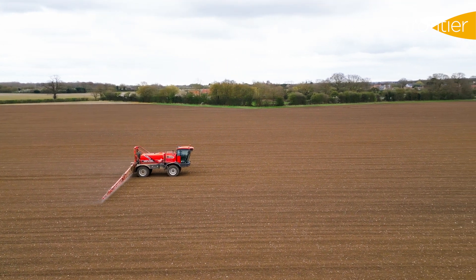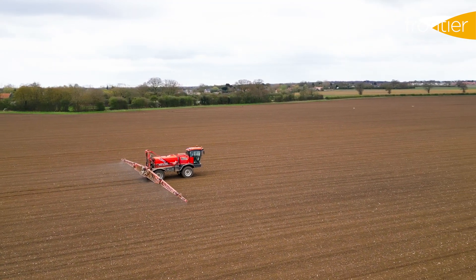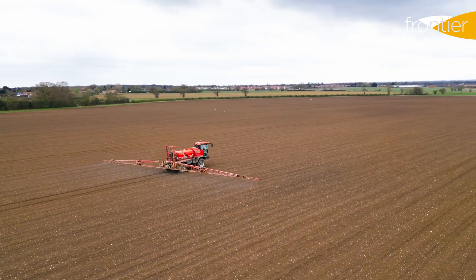One of the reasons we see growers move to liquid fertiliser is that they've just bought a new sprayer. They're moving to further bout widths such as 36 metres and they want to make the most out of that asset they've just invested in. Using them for both liquid fertiliser and wet spraying is a great way to maximise that piece of machinery.